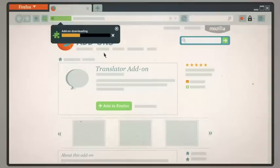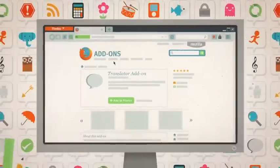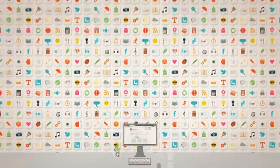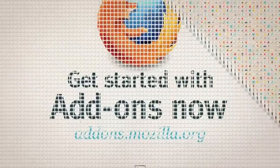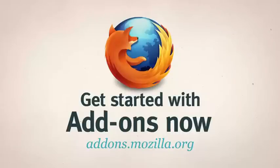Best of all, they're super easy to install. Just a couple of clicks and you're done. All this is just the tip of the iceberg. With thousands to choose from, there's an add-on for just about anything to help put you in control of your web. Whoever or wherever you are, give add-ons a try and make your Firefox more awesome than ever.